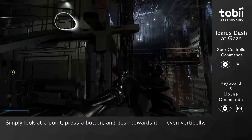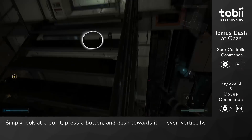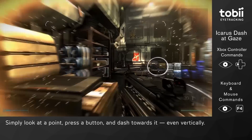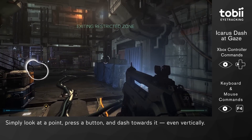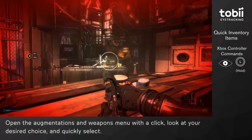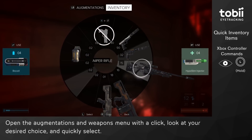Last but not least, we have Icarus Dash — my personal favorite. With this feature you can simply look at a point where you want to dash and just go. It works beautifully and feels almost like having superpowers. It enhances the experience by creating a more natural way of moving and interacting within the game.